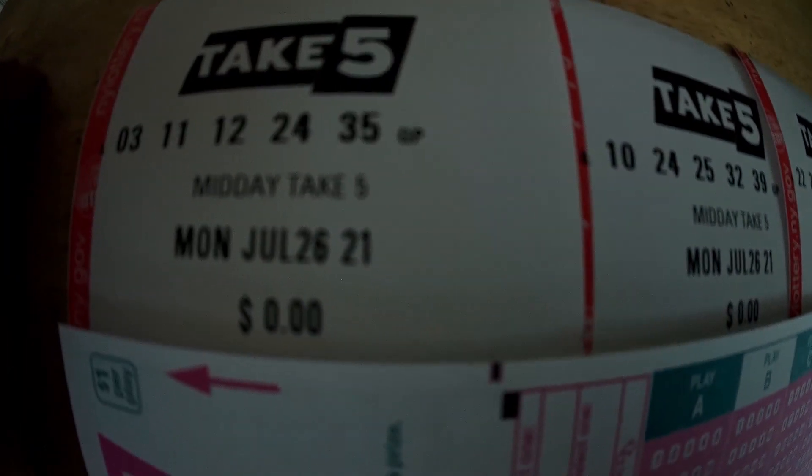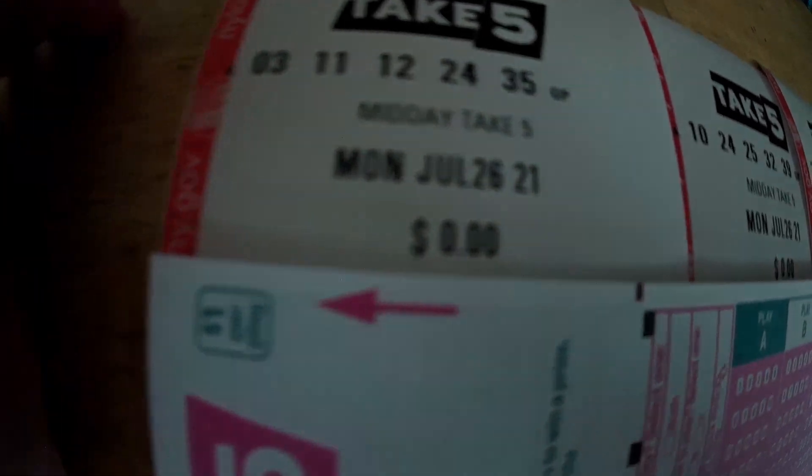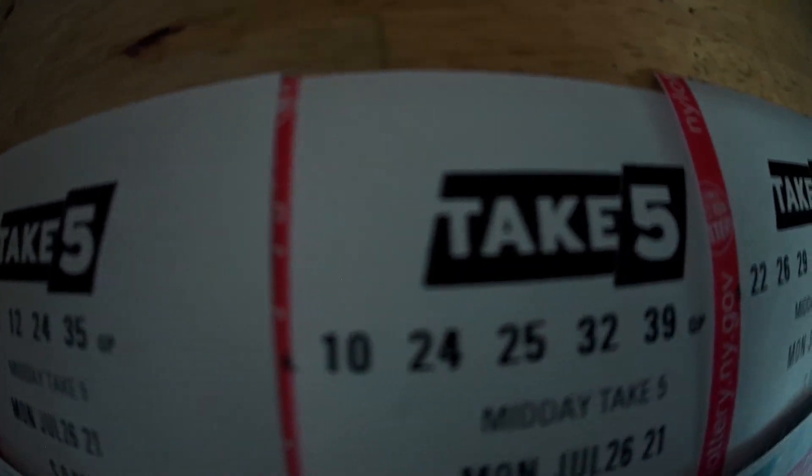And the third ticket has 22, 26, 29, 30, and 35. There's only one repeated number on all these tickets, and it's 24. Yep, just 24 — that's the only number that appears on more than one of these tickets.